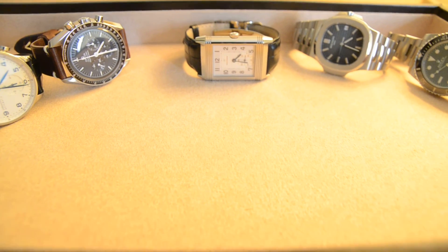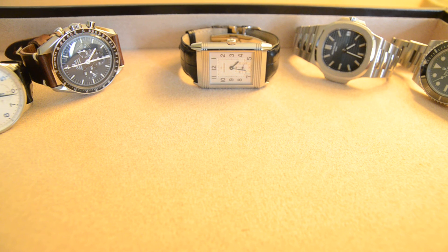So that's my beautiful Jaeger-LeCoultre. I hope you enjoyed the video review. Please feel free to ask any questions, and if I have time I'll do my best to answer them. Thank you.